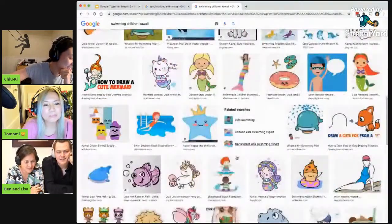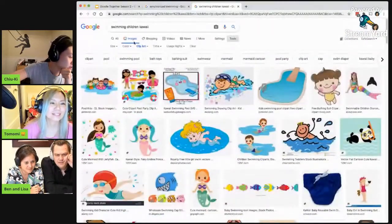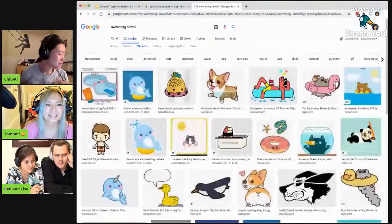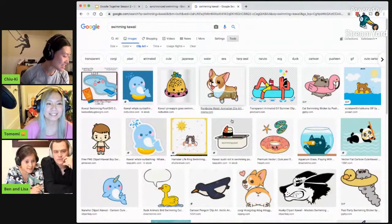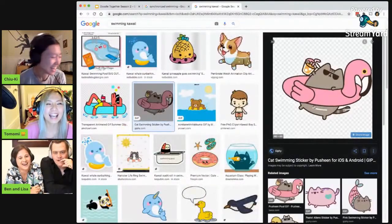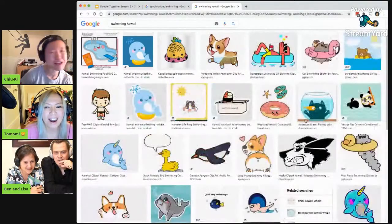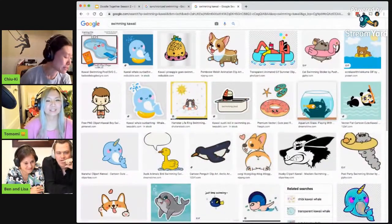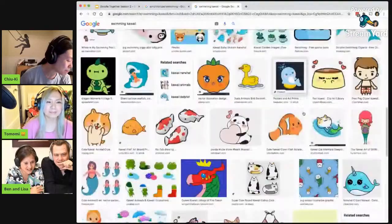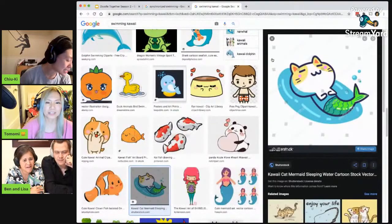Oh, hilarious. Okay. This is not... Ooh. Okay, hold on. Let me skip children. And then another idea I have is just like ducks, you know? Like other things that swim. Yeah. Oh, that's cool. Oh, look! It's Pajin. I don't think I can pull that off on my piece of paper. All right. I'm thoroughly distracted. Kawaii... Cat mermaid... Sleeping. That's sleeping, though. That's not swimming.